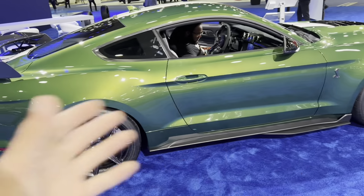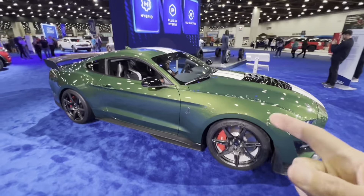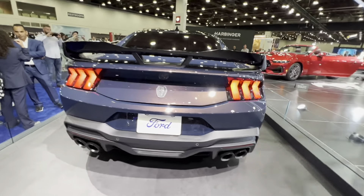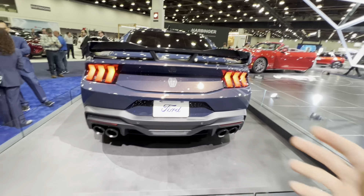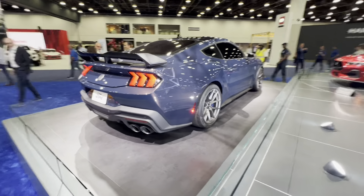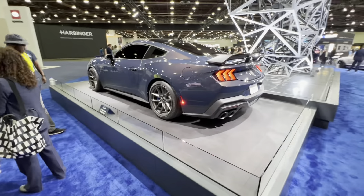Another discussion point that you guys have been posting about since last night is these controversial taillights, but I gotta tell you, that looks badass. It almost makes the back of the trunk look like a spoiler even though there's not an actual spoiler, so I think that's a really cool design feature. It's way cooler than just a flat rear end. Now you got a nice bump looking like a spoiler, and Ford's gonna have a whole bunch of other spoilers to go on top of this thing — spoilers on spoilers on spoilers.